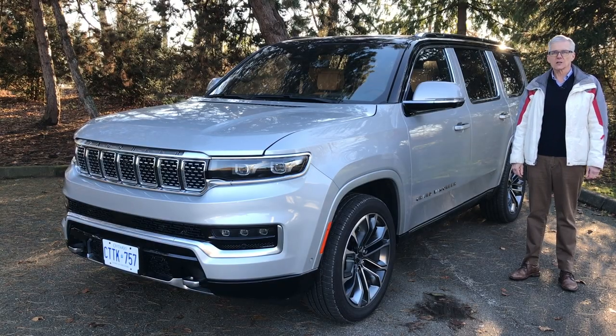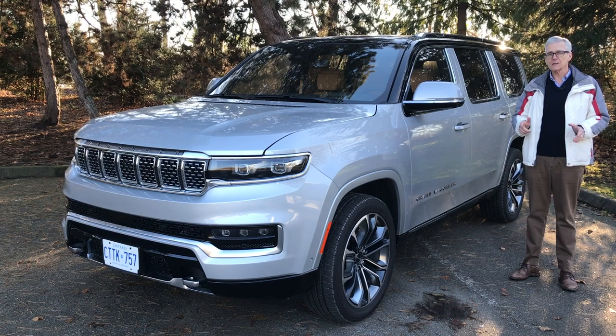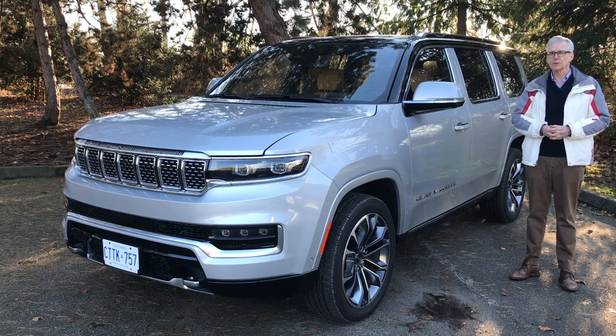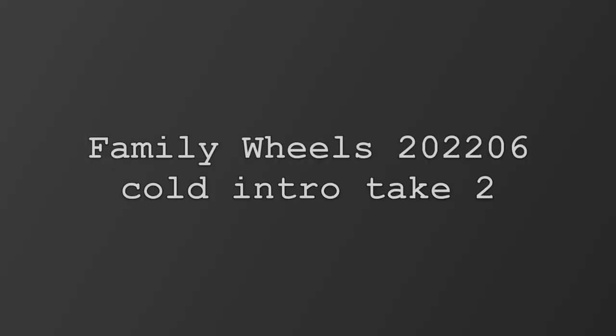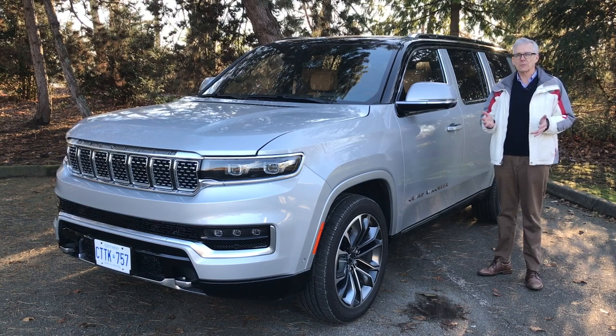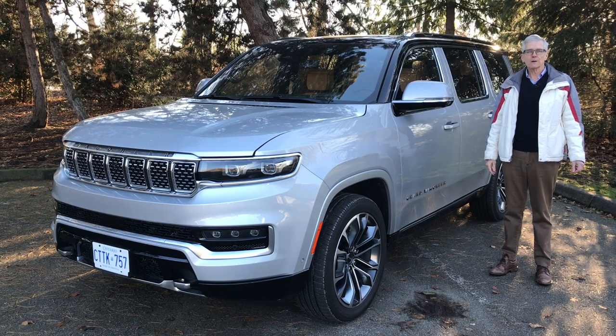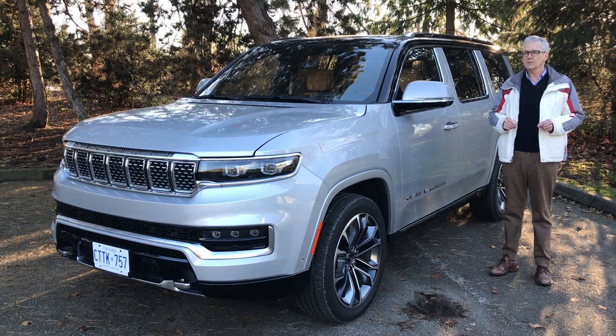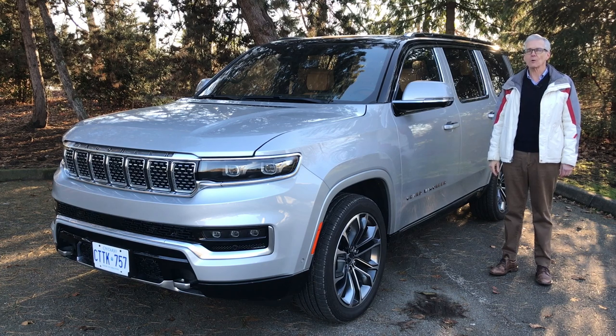If you've got as many kids as Angelina Jolie and a bankroll to match, I may have a vehicle for you. It's the 2022 Jeep Grand Wagoneer, a huge three-row SUV. Perhaps the brain trust at Stellantis was thinking, why should BMW, Mercedes, and Audi get all the money? If you've got a lot of money, a large family, and believe there's no such thing as too much of a good thing, this might be the vehicle for you.